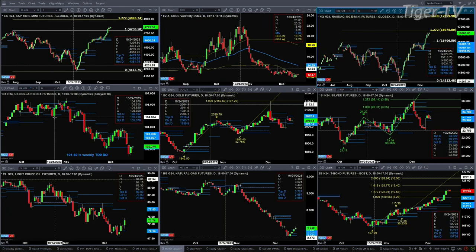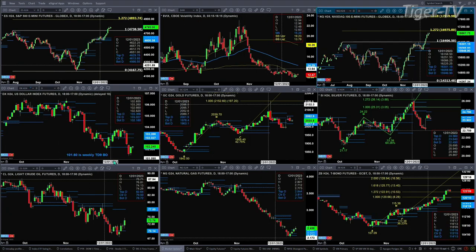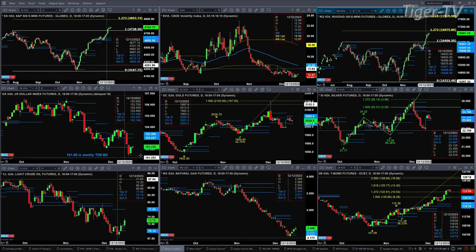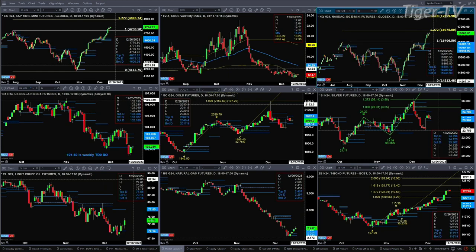The U.S. Dollar Index did find support at its TD9 countdown breakout level for its weekly time frame, down at 101.60, but never got down there. Price right now is back inside its daily profile. If it could close the session above 102.18, odds favor a move up to the 103.02 to 103.36 level.